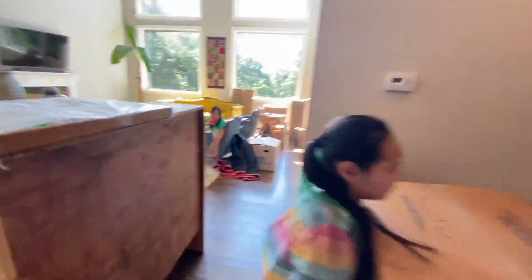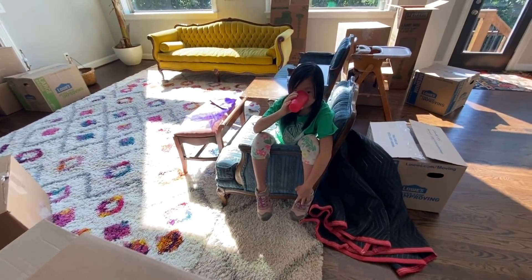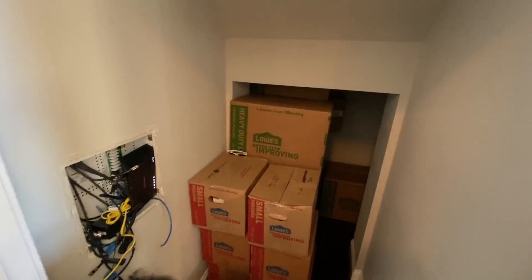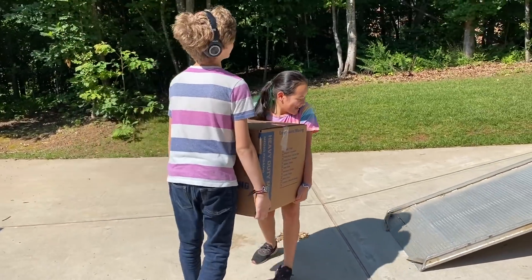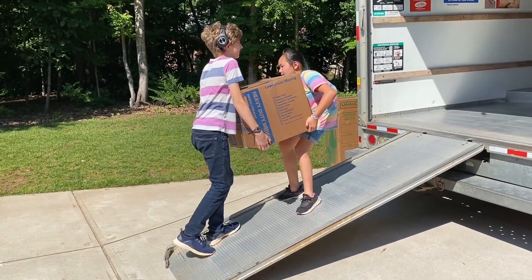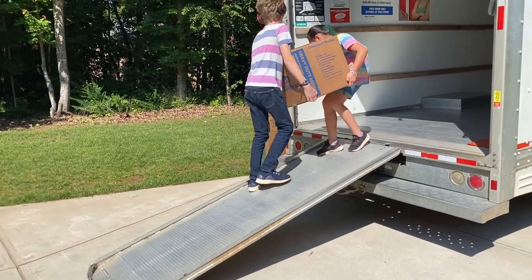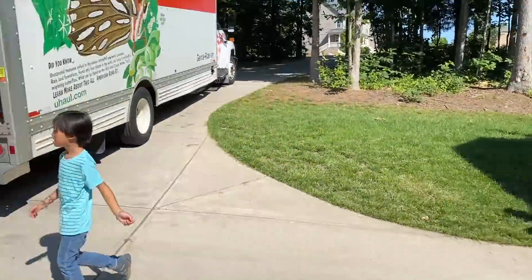Mike asked me to film — that's why I'm filming and not helping. Eve's got to take a drink break. These two are still working on this box. Pearl, you got to look at your feet. There you go — you made it!